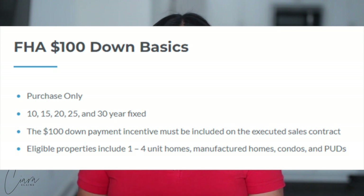Here are the basics: purchase only, meaning it cannot be for a refinance or any other kind of transaction. Available in 10, 15, 20, 25, and 30-year fixed mortgages. The $100 down payment incentive must be included on the executed sales contract. Eligible properties include 1-4 unit homes, manufactured homes, FHA-approved condos, and PUDs. What's really cool about this is if you wanted to buy a duplex, triplex, or even a four-unit and only put $100 down, you can. Not only that, but you can live in one unit and rent out the others — and again, for only $100 down. This is wild.